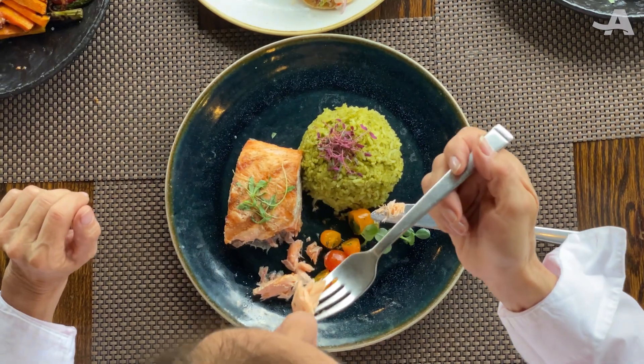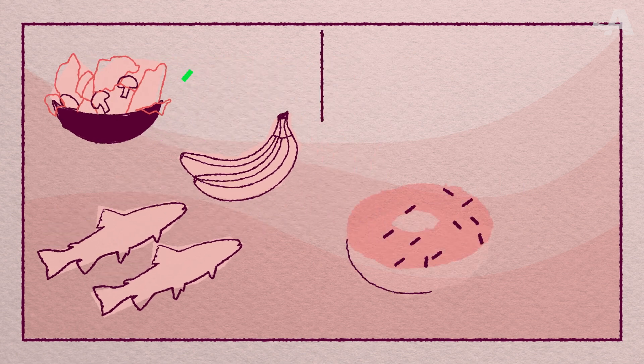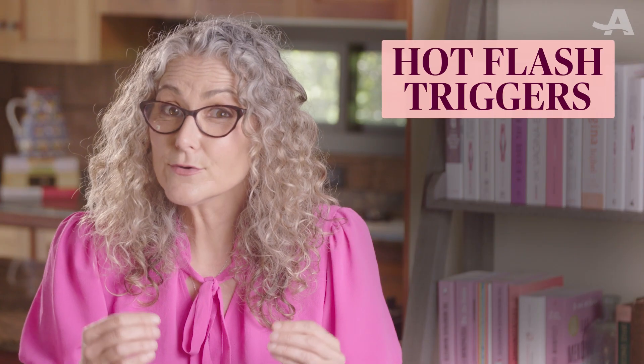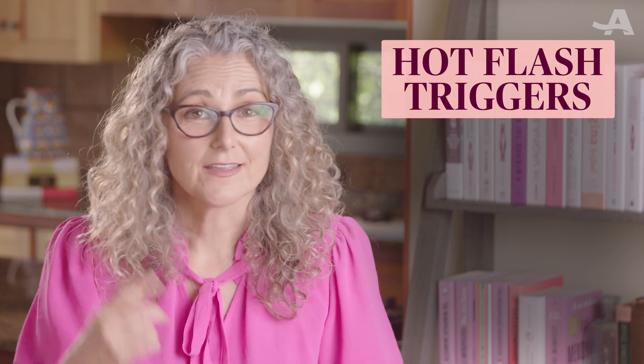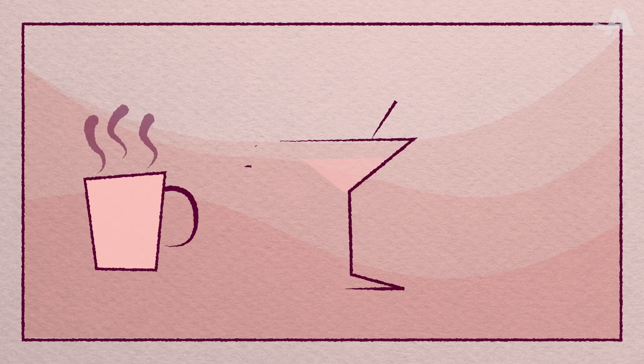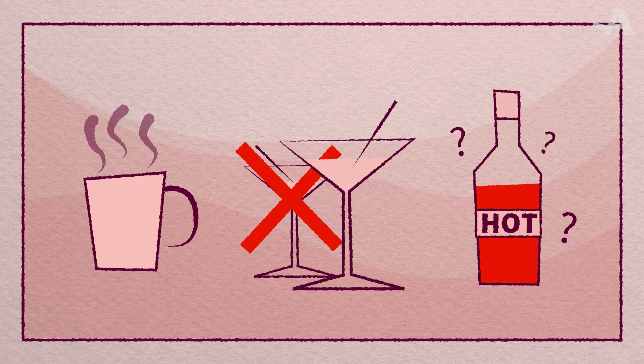Start by considering your diet. While the perfect diet for hot flashes hasn't been found, generally speaking, the healthiest diet is one high in fiber, including two servings of fish a week, and has fewer foods that are higher in fat and sugar. Some foods can be triggers for hot flashes — caffeine, heavy alcohol use, and spicy foods are the big ones. Try experimenting by limiting yourself to one cup of coffee, skipping the second cocktail, and thinking twice about that splash of hot sauce.